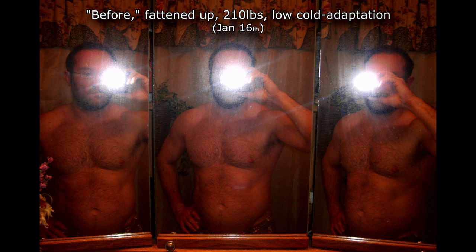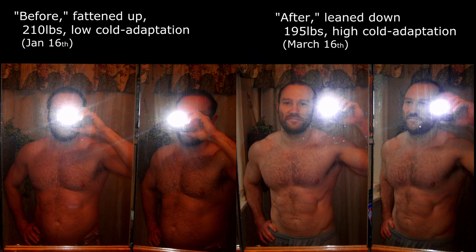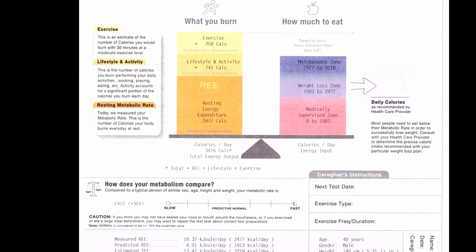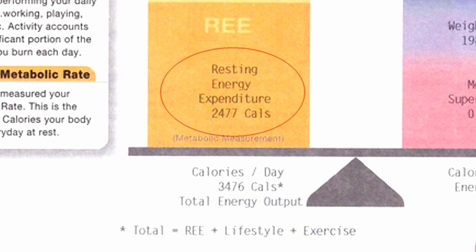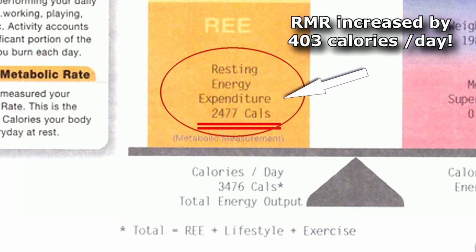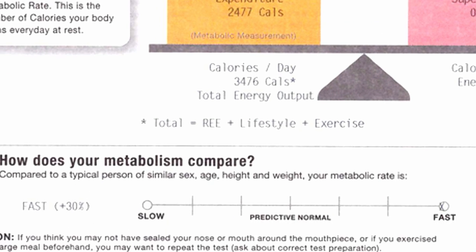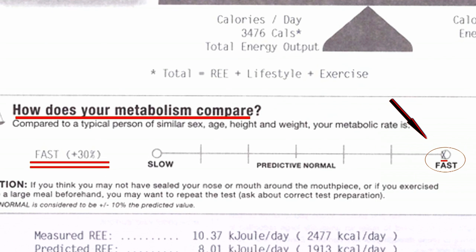Eight weeks later, from January 16th to March 16th, after having regained the cold adapted state and lost 14 pounds, I went and took the after test. My resting metabolic rate shot up to 2,477 calories a day — an increase of 400 calories a day, despite having lost all that fat. Remember, whenever you lose any tissue, any weight, even fat, your metabolism should go down because you have less tissue to feed. Mine actually went up, and as we can see, it's 30% faster than normal.